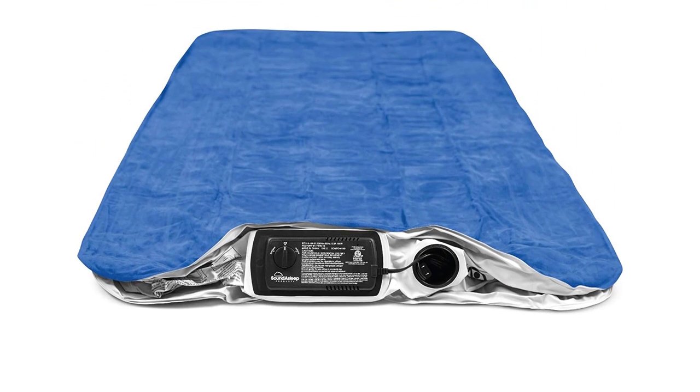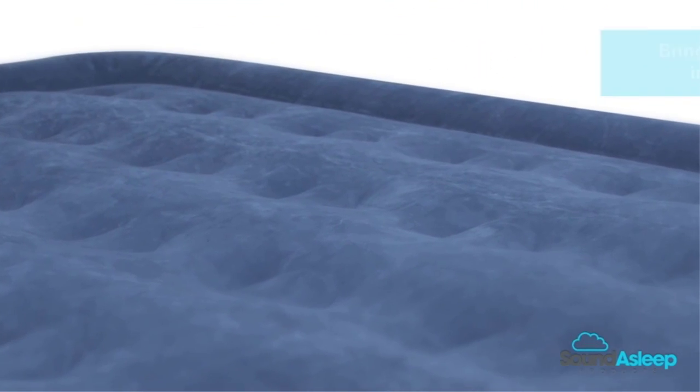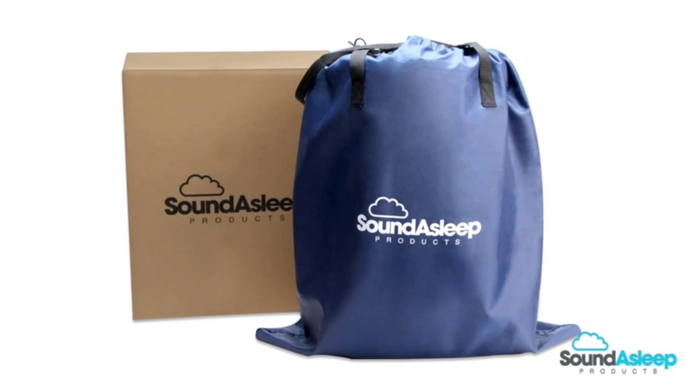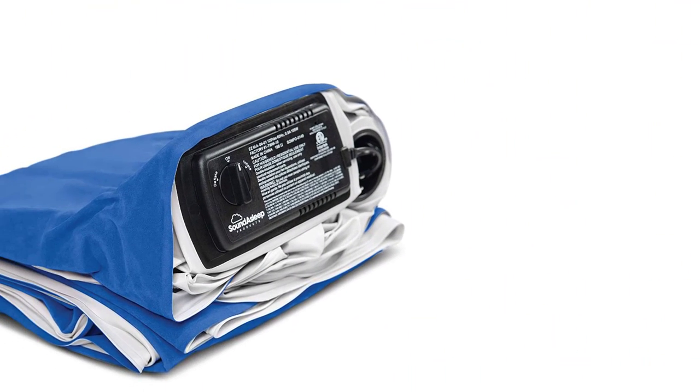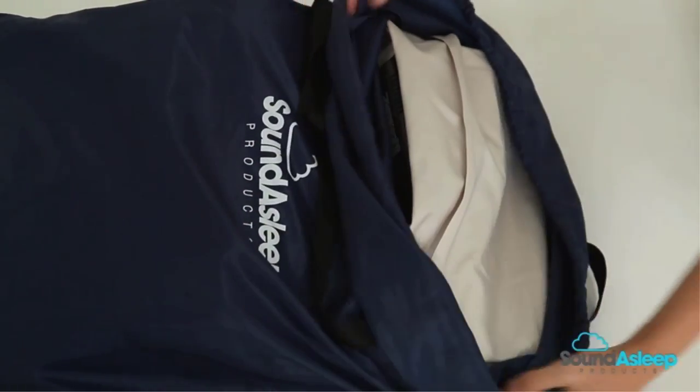The Sound Asleep Dream Series Air Truck Bed Mattress is designed for in-home use, reaches full inflation in under 4 minutes, and will stay inflated for days. If you favor a firmer surface, use the pump for a rapid top-up. It is a premium double-height air bed with dual chamber construction, available in king, full, queen, twin, and twin XL size varieties. This mattress is large enough to sleep two people comfortably, or one person like a king.